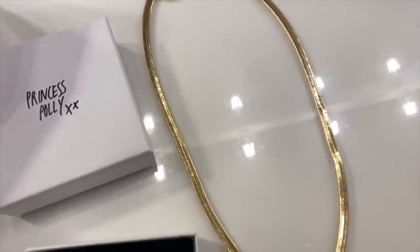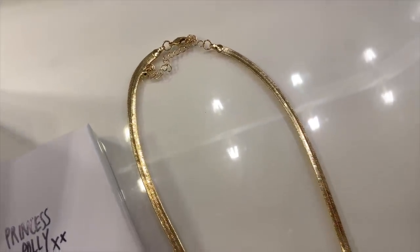Now for some jewelry. I got this necklace — it is just a gold snake chain, really shiny and sparkly. And next up, these little thick gold hoop earrings. I have all these thin ones, so I'm excited to have thick ones. They're really light too — it feels just like the weight of a ring or even lighter, so they won't pull down on your ears too much.